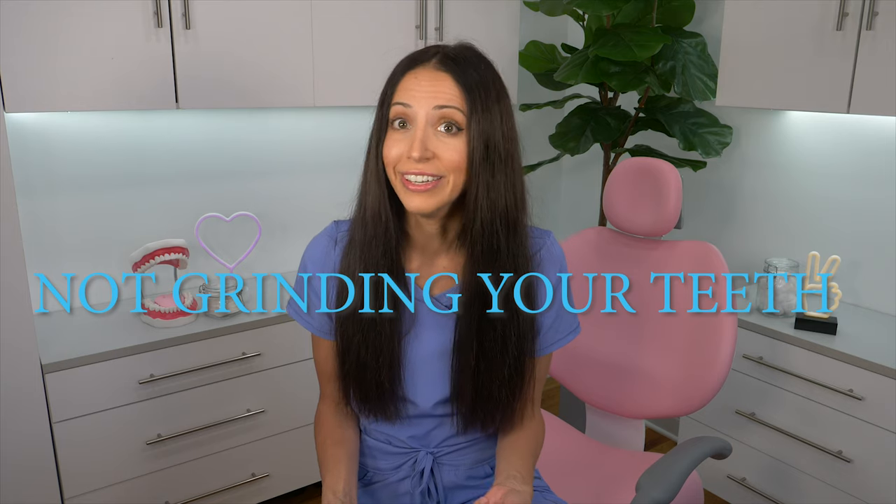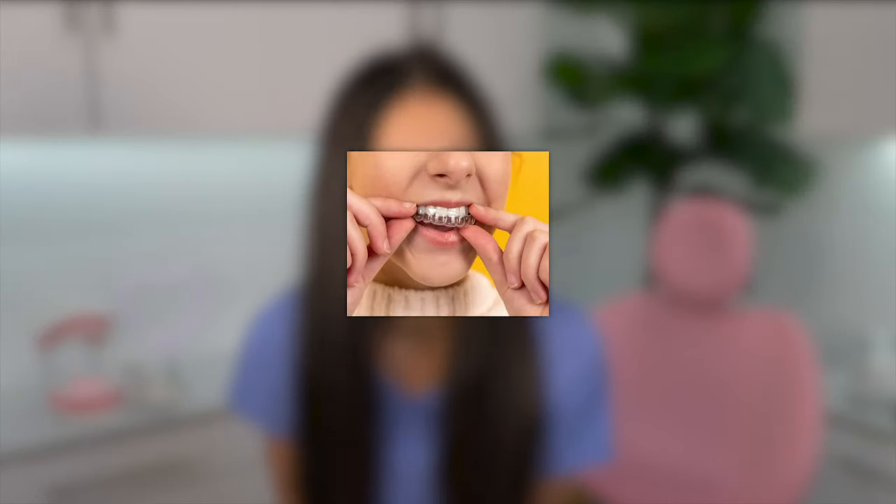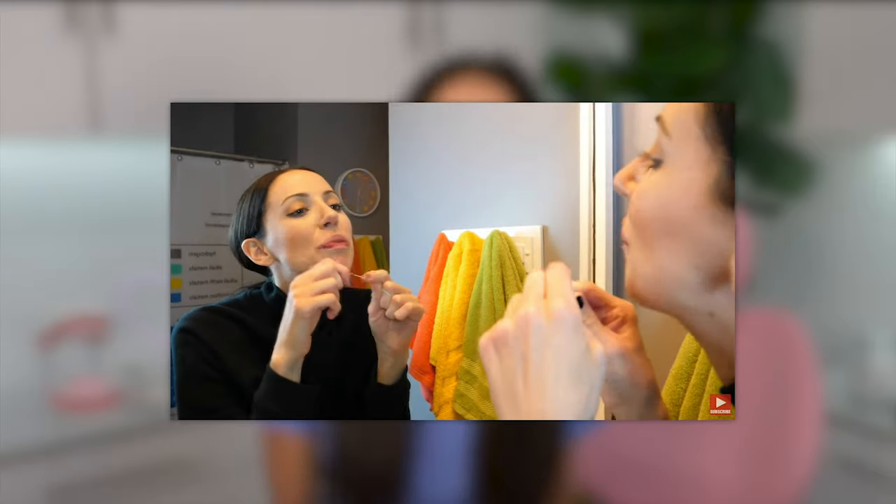Which one lasts longer — veneers or crowns? Some literature says it's about the same, but personally, from what I've seen, crowns can really stand the test of time if they're made of a durable material and you're not grinding your teeth and you're keeping them clean. Whether you have veneers or crowns, to prolong the life of them you should wear a night guard if you're a grinder and take care of your mouth properly — floss around them every day, brush properly. This is definitely a question to ask your dentist, as it truly depends on a case-by-case situation and which material they use.